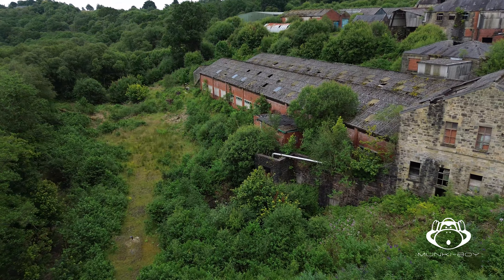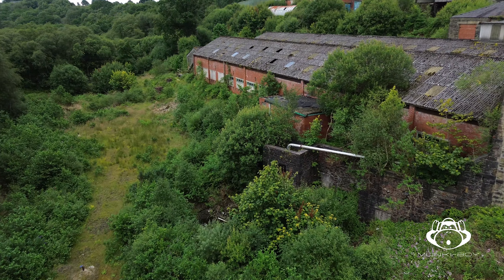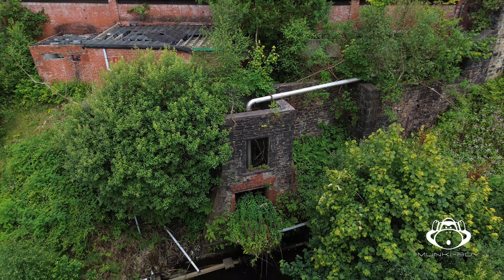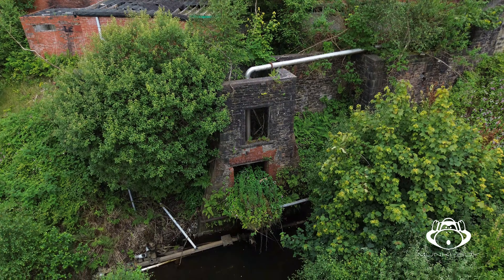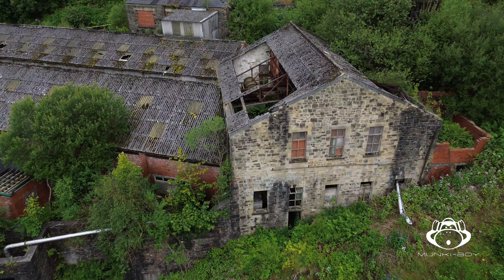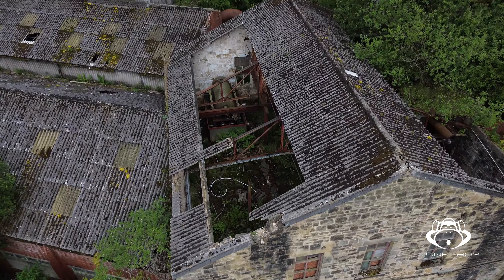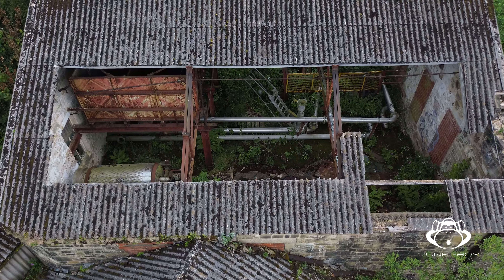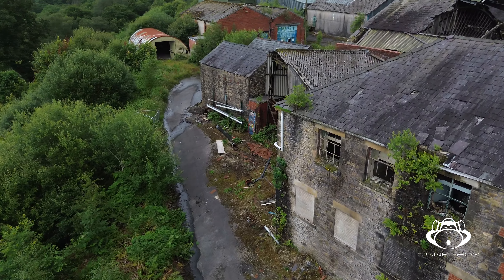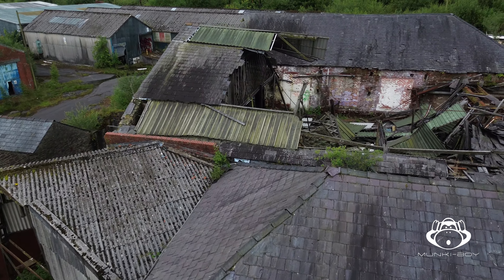Thank you for joining us. These are the remains of Belmont paper mills, or later Springside Mills, situated in the Longworth Clough beside Belmont, north of Bolton. There have been a few urbex explores published online in the last few years with decent photos from within some of the buildings. I was filming elsewhere but had to pass over the site, so I had a quick look around.